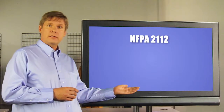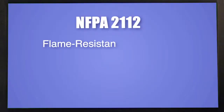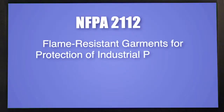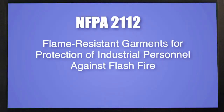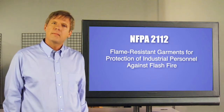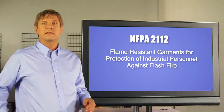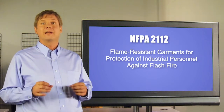On the flash fire side, we have a standard called NFPA-2112. NFPA-2112 is the standard performance specification for flame-resistant garments for protection of industrial personnel against flash fire. Like ASTM-F1506, this standard specifies the minimum performance requirements for flame resistant fabrics and components.